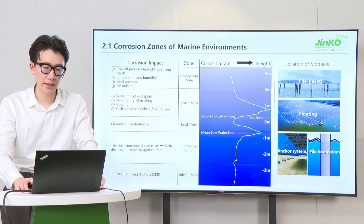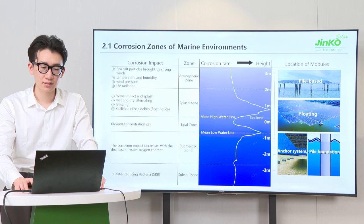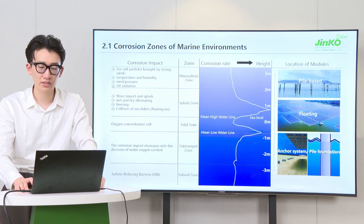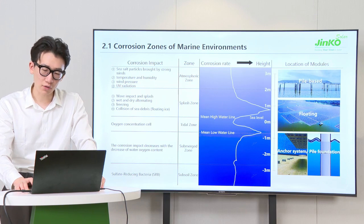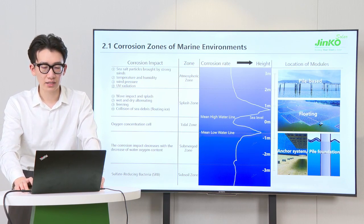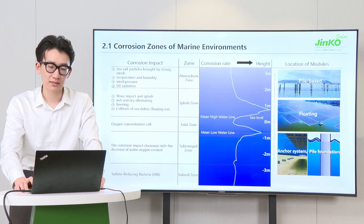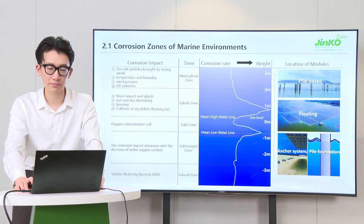Similarly, the influence of winds and UV radiation are also more severe. The splash zone is located at a distance of 0 to 2 meters from sea level, where modules are often impacted by waves. The surface alternates between dry and wet conditions, and with sufficient water and oxygen supply, it makes this the most severely corroded area in the marine environment. The tidal zone is located between the main high-water line and the main low-water line, which is protected as a cathode area of an oxygen concentration cell and has a low corrosion rate. However, there is a risk of marine biofouling in this area.